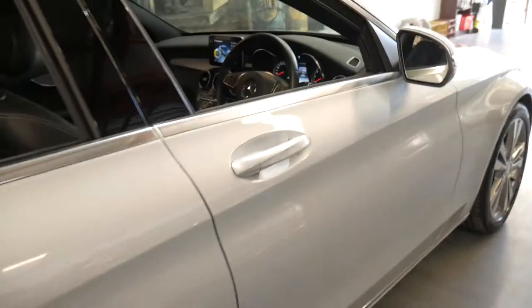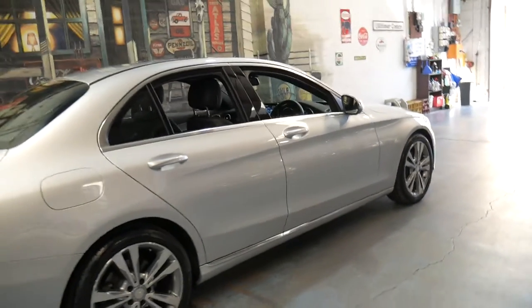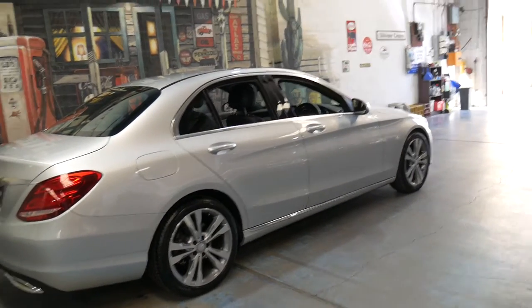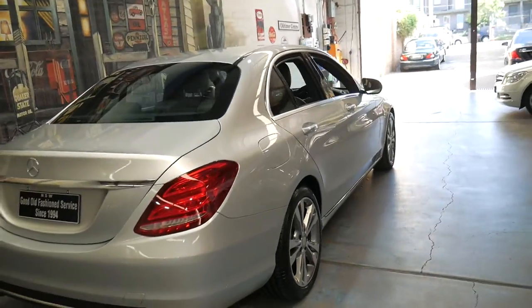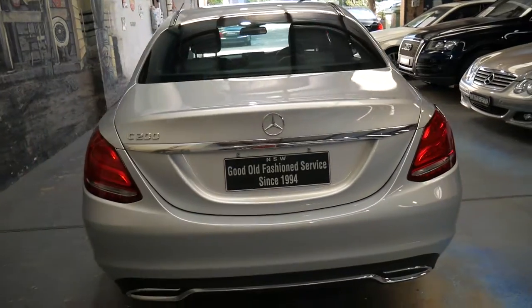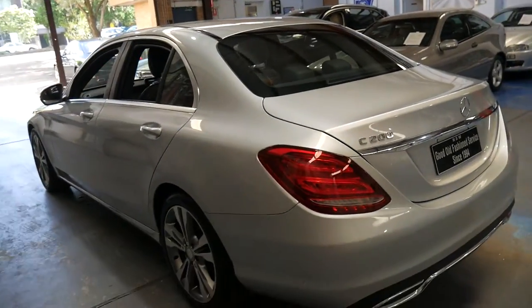It's just had its first service, so when you buy this car it's not going to need a service for 12 months. Obviously the tyres and everything are in excellent condition. It still has a balance of new car warranty, but it really is very impressive.